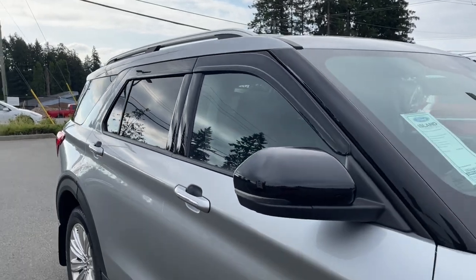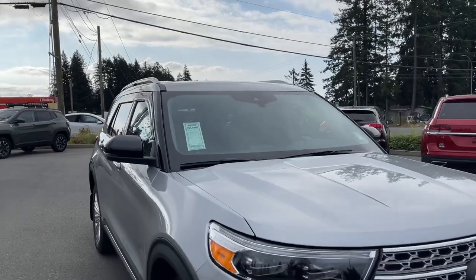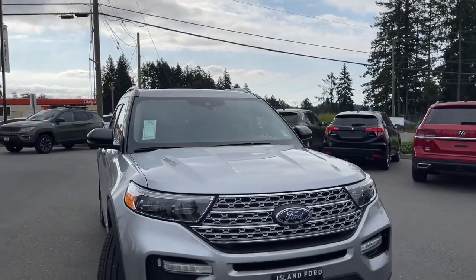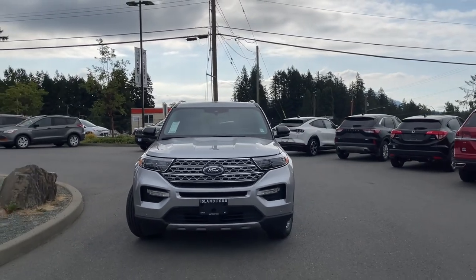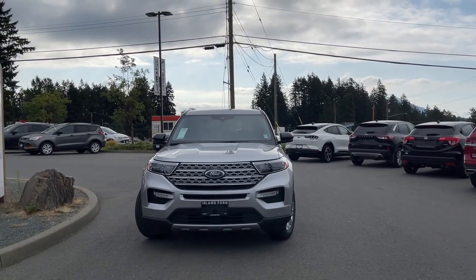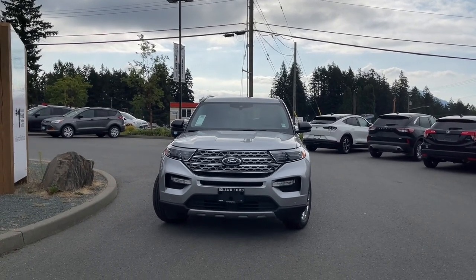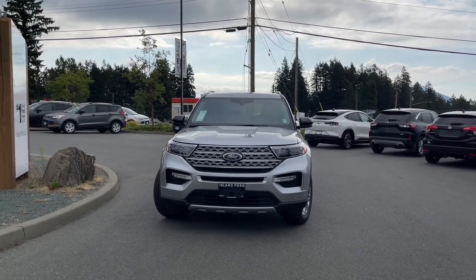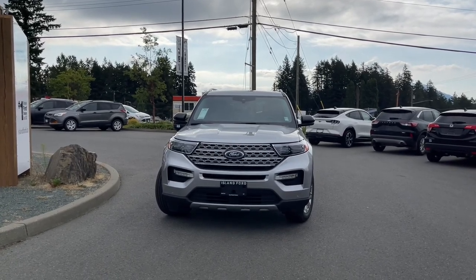Outside you've got privacy glass in the rear windows, mud flaps, roof rails, heated and dual power side-view mirrors with blind spot information system. Tail lights are LEDs and headlights are auto high-beams with fog lights, plus front sensors. There are so many more reasons to visit us — if you like this video and would like to see more, please subscribe. We love to share everything we film and we'd love to hear your comments.